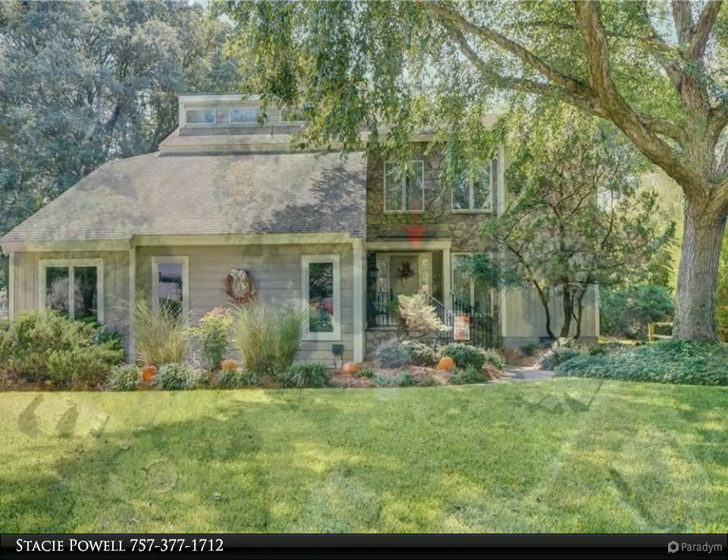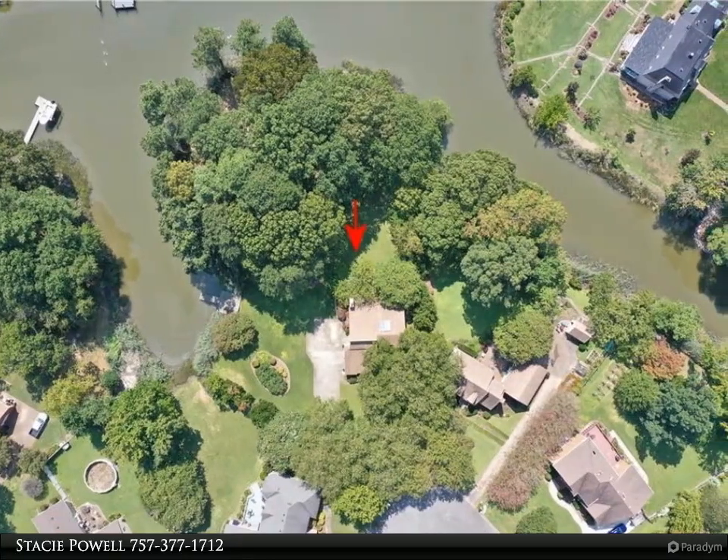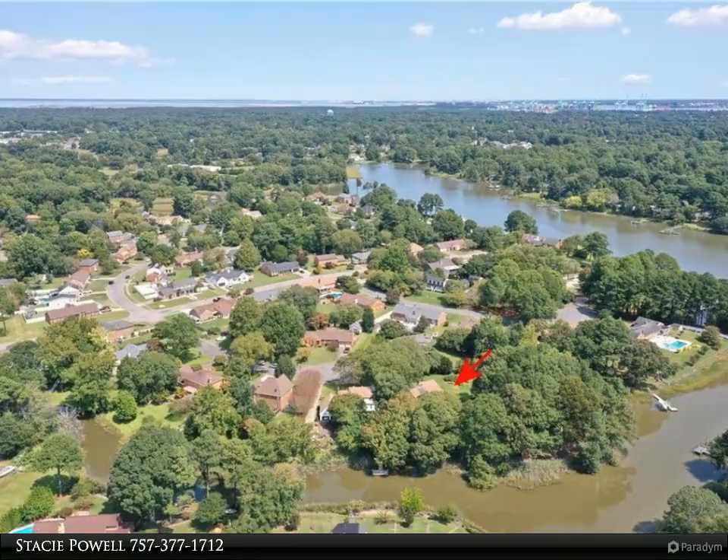Direct access to the Elizabeth River from your own pier. The park-like setting backyard offers a perfect spot for family gatherings. The home has been meticulously maintained and updated.